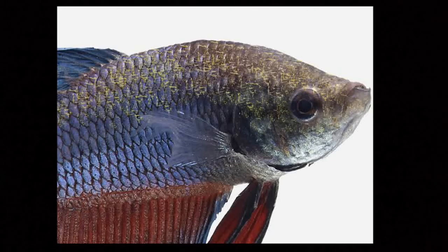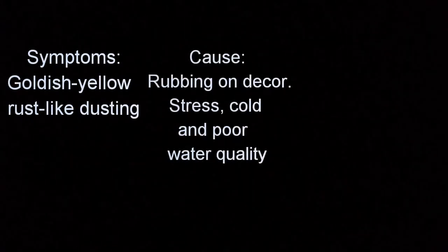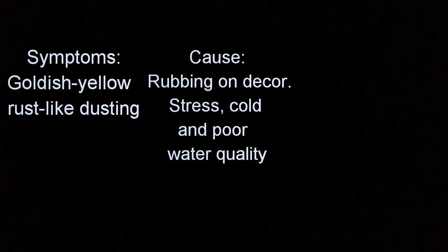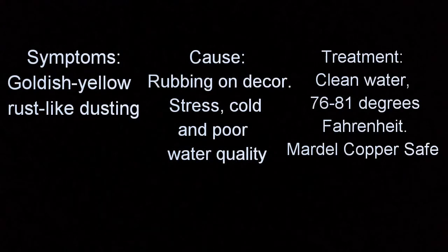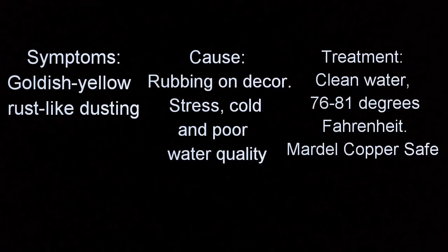Velvet is caused by ongoing stressors, poor water conditions, and prolonged exposure to colder-than-tropical water temperatures. Symptoms: goldish yellow rust-like dusting. Cause: rubbing on decor, stress, cold and poor water quality. Treatment: clean water at 76-81 degrees Fahrenheit, Mardel CopperSafe.